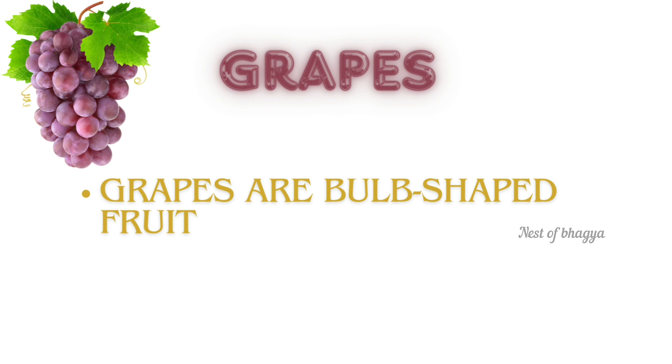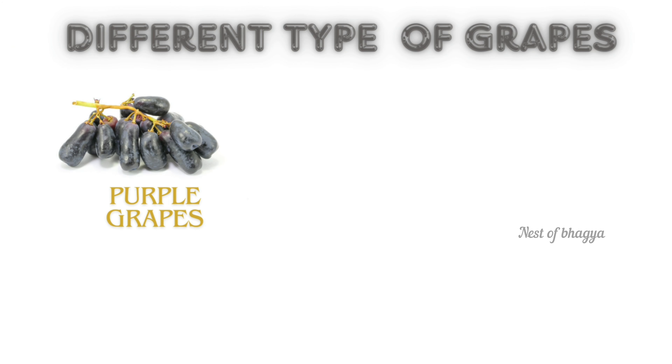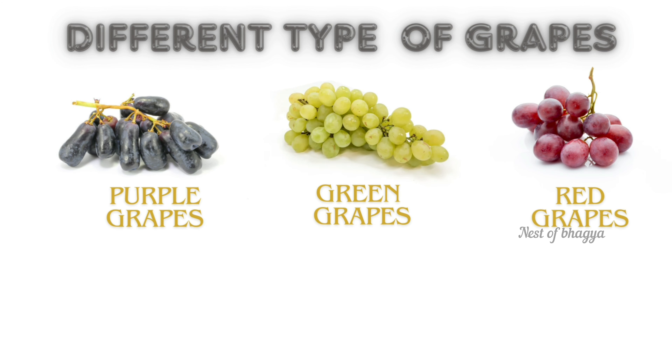Grapes. Grapes are bud-shaped fruit. Grapes are a good source of minerals and vitamin A. Different types of grapes: purple grapes, green grapes, red grapes, black grapes.